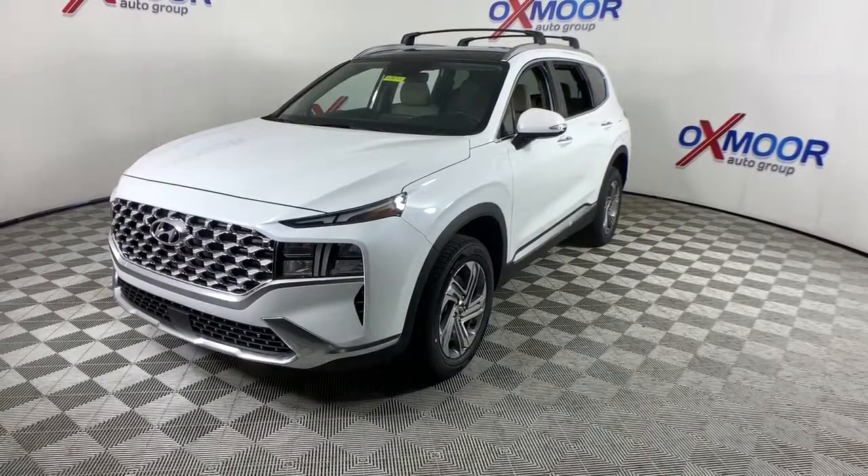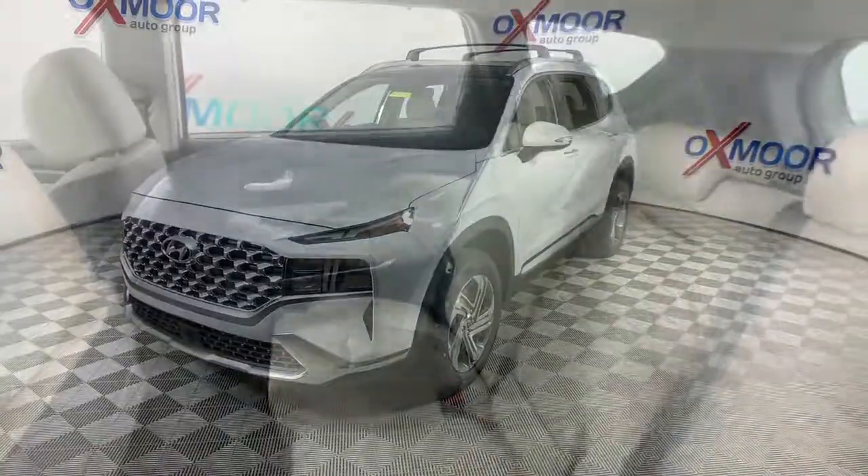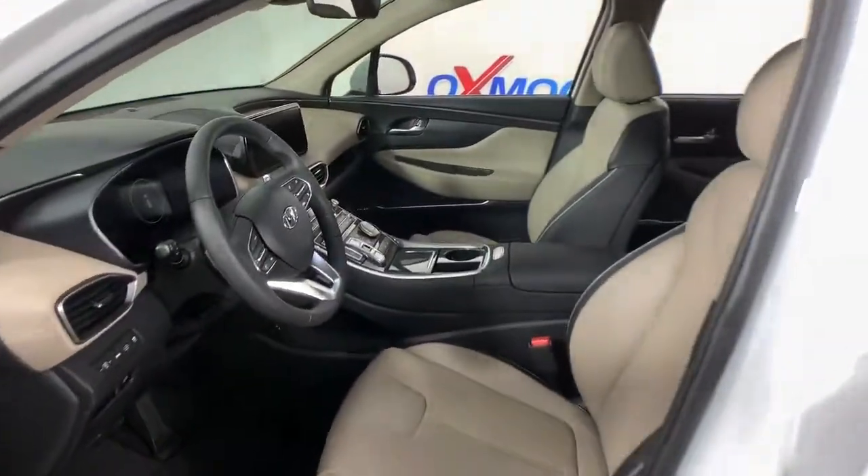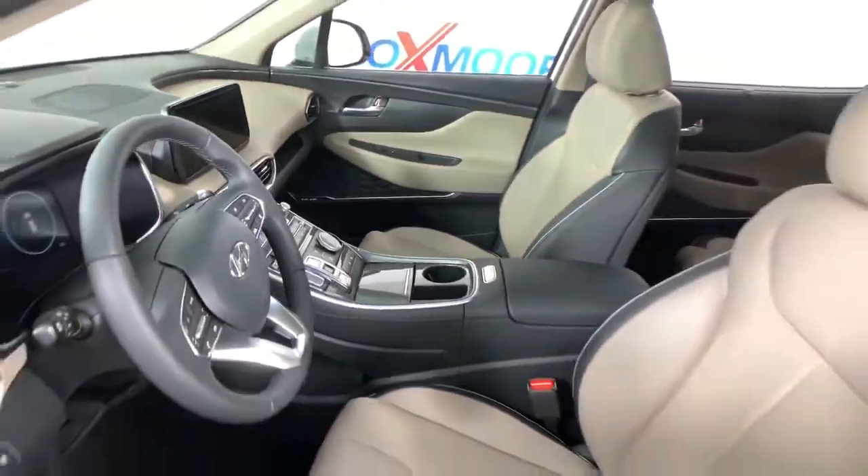These are just some of the great options this vehicle comes with: leather-wrapped steering wheel, electronic stability control, trip computer, bucket seats, power windows, four-wheel disc brakes, and power steering.